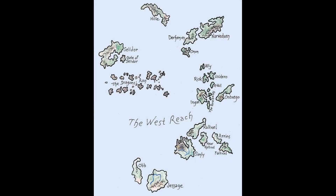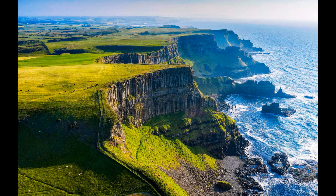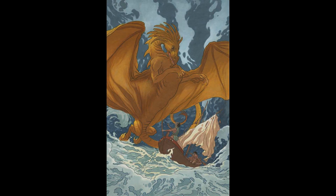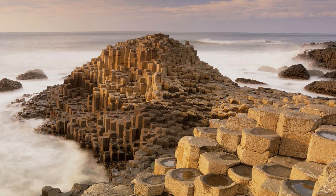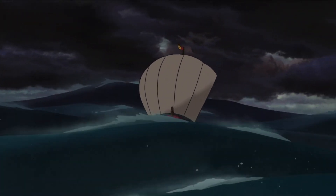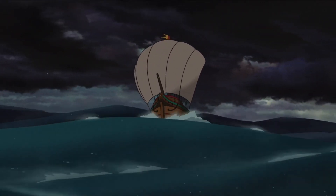Finally, we reach Selidor, the farthest shore and the realm of dragons. Its barren, windswept landscape, shaped by relentless oceanic forces, exudes an aura of desolation and mystery. Located at the far western edge of Earthsea, Selidor bears the brunt of powerful winds, towering waves, and relentless tides from the open sea. These forces sculpt the coastline, creating dramatic features such as sharp cliffs, sea arches, and possibly basalt columns similar to the iconic formations at the Giant's Causeway in Ireland. Coastal erosion, driven by the constant impact of waves and the abrasive action of windblown sediment, steadily wears away the land, lending Selidor its stark and rugged beauty.